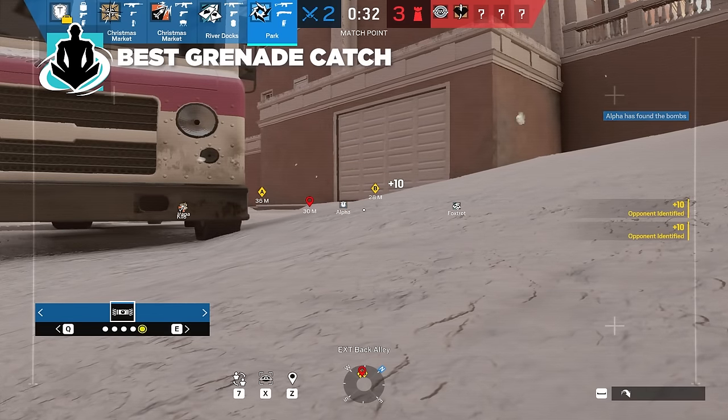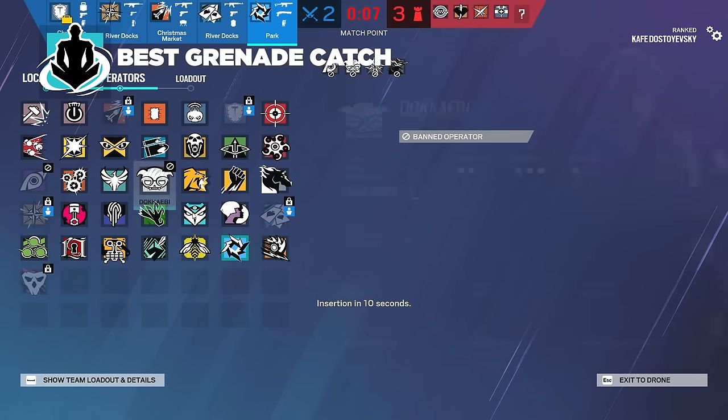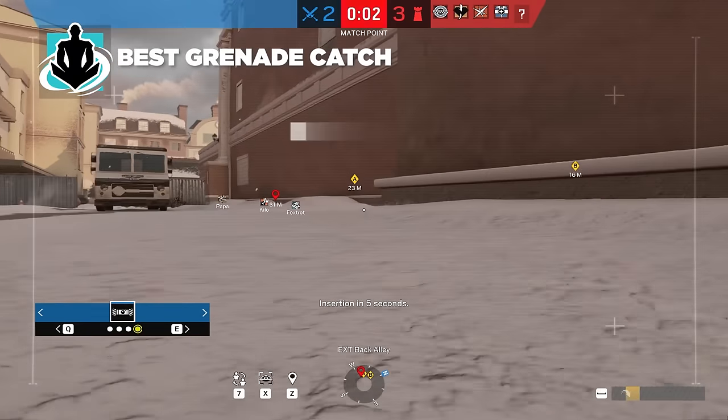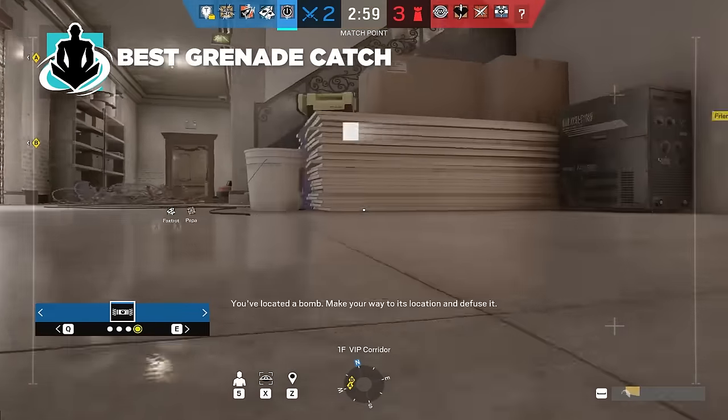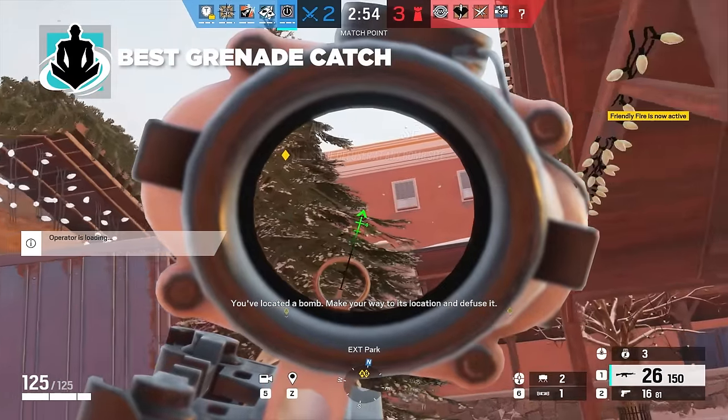You can get attackers to flashbang themselves in the worst of situations. You're not always going to capitalize on it for a kill, but maybe you can. At the very least, you're going to cause confusion and mess with their communication and coordination enough to get a pick. How many rounds have you lost because comms are crappy? If you can cause crappy comms, it's kind of like guerrilla warfare in a computer game — same concept.